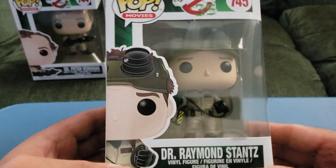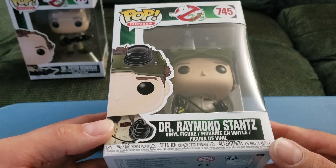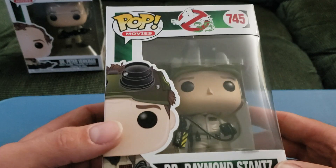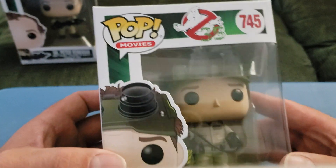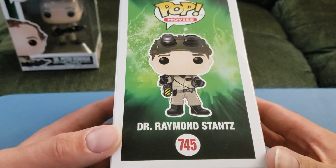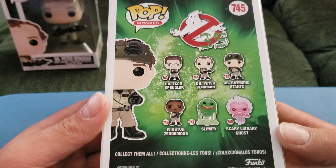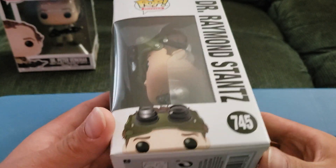What is going on YouTube, we've got another quick review and unboxing — Dr. Raymond Stantz Funko Pop number 745 for the Ghostbusters. This is celebrating their 35th anniversary, it's got the no ghost logo with number 35. Here's a side view of Dr. Raymond Stantz, and in the back of the box it shows the set with all the ones you can collect, and his name on the side.